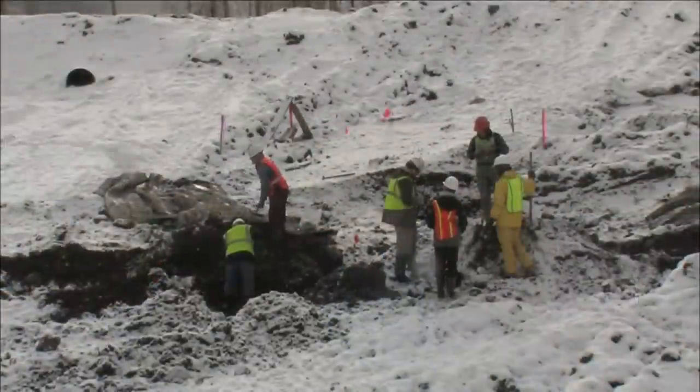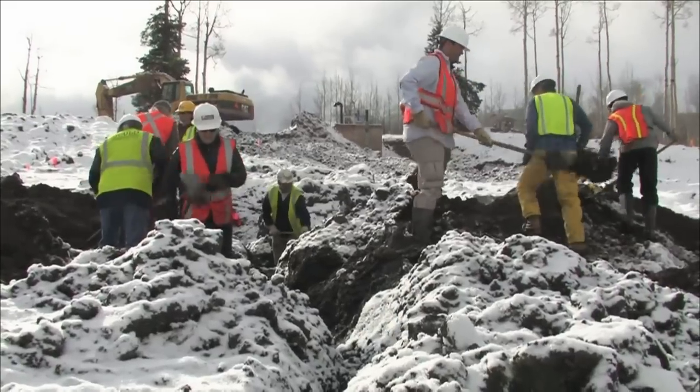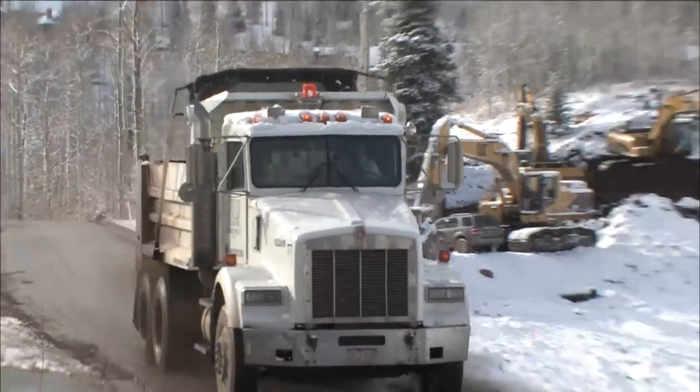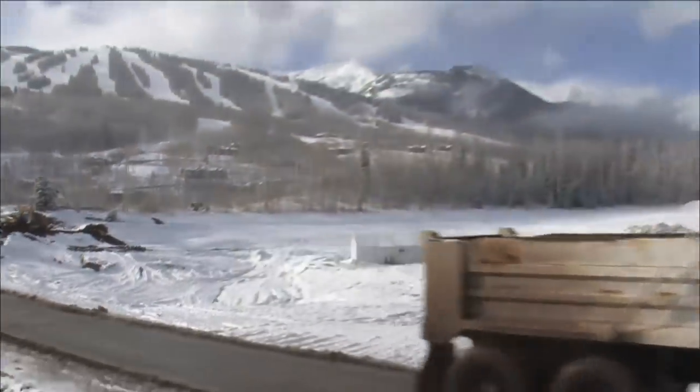Last week, a winter storm forced the Denver Museum scientists to shut down the site until spring. They'll be back in May, when the ground has thawed and the search for ancient bones can continue.